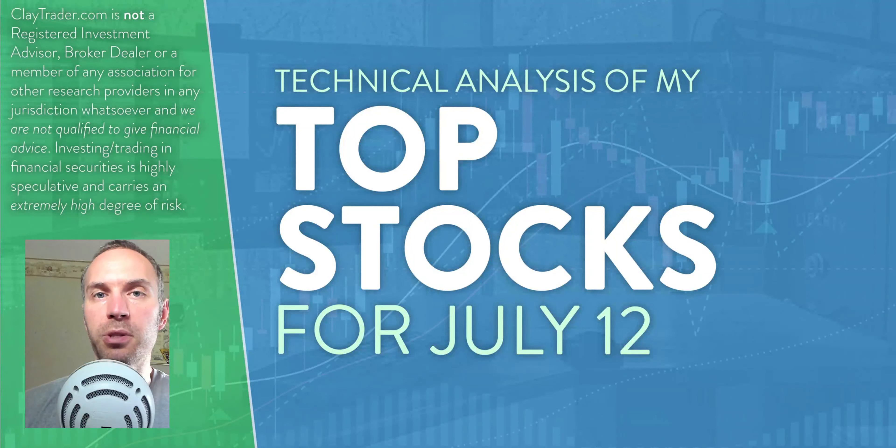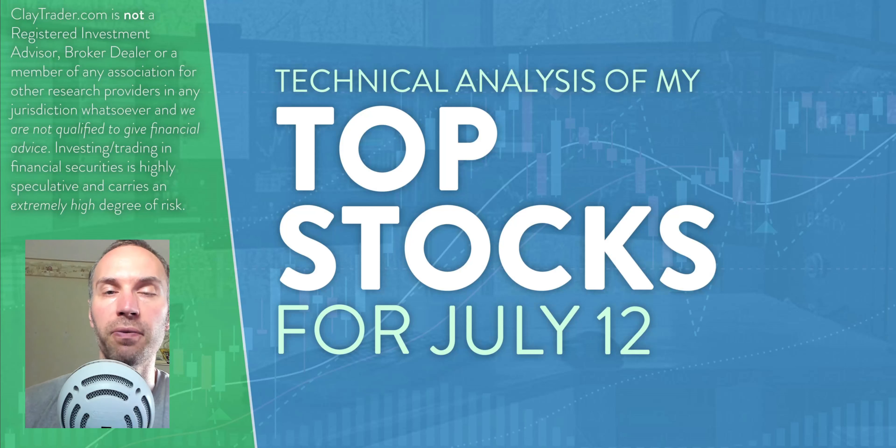Hey, it's Clay at ClayTrader.com. This will be my top 10 stocks as we head into Friday, July 12th. This will be a technical analysis breakdown. So if you are someone that uses charts within your trading, or maybe you're just interested in learning more about charts and how they can be used as a tool to help make good decisions as a trader, this will be a video for you.